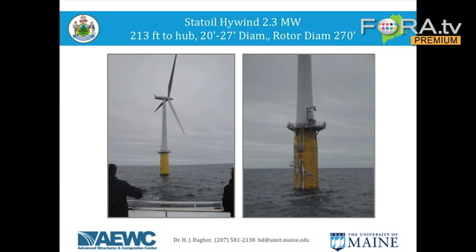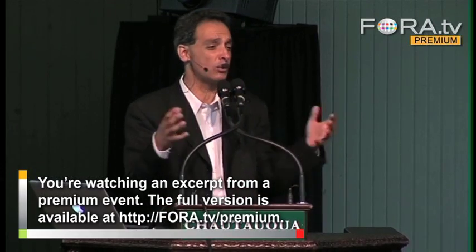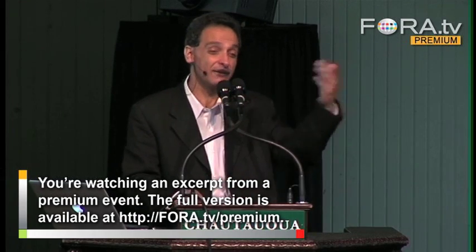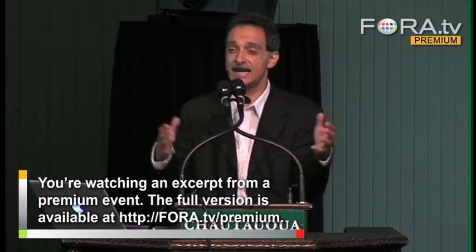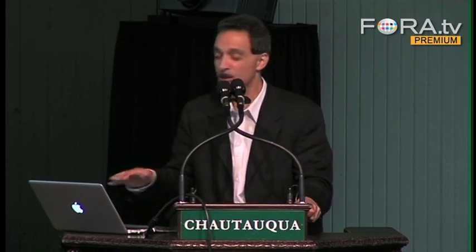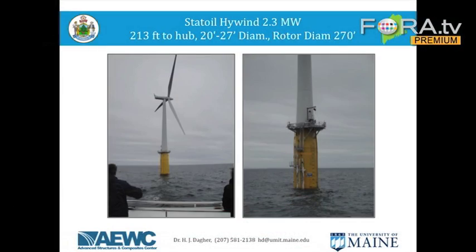Norway is actually the richest country in the world per capita, and they are the richest because they have a lot of oil and gas offshore. Statoil has been building oil and gas rigs — it's either the sixth or seventh largest oil company in the world and the largest offshore oil company in the world. They decided to build a floating wind turbine because they saw it as the future. The turbine they built is 2.3 megawatts — 213 feet from water level to the hub, with a rotor diameter of 270 feet and a depth of about 300 feet under the water.